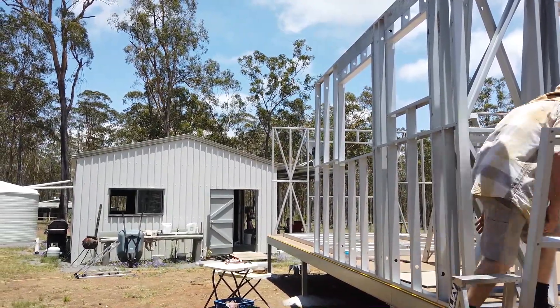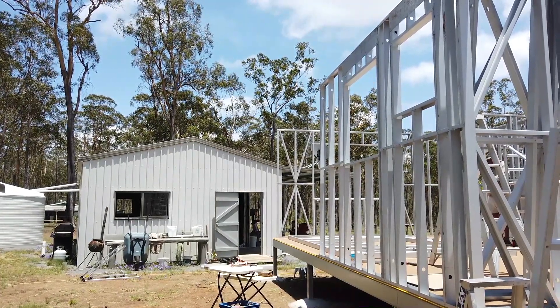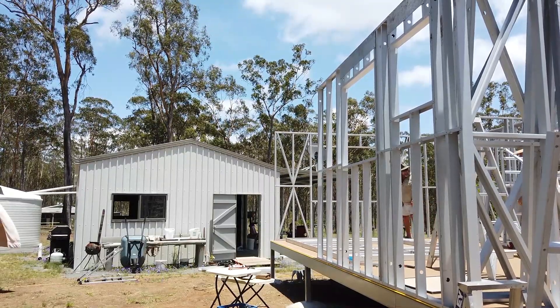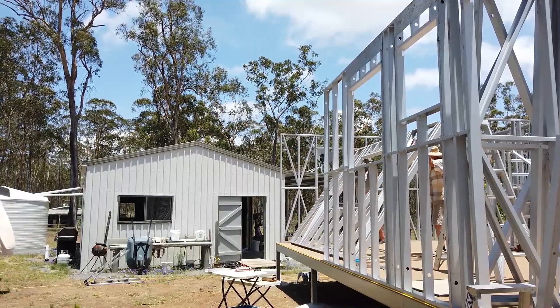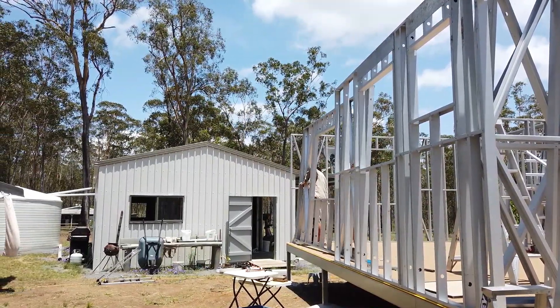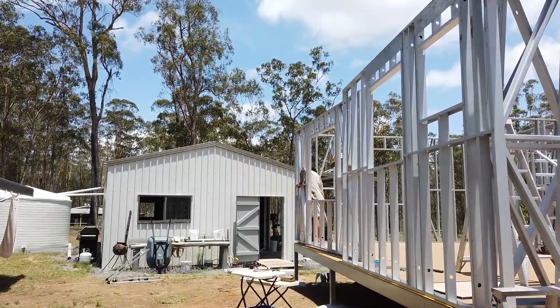This is the last wall to go in for our house! Mart's going to give Les a hand — there she goes, up she goes. That's the last external wall right there.